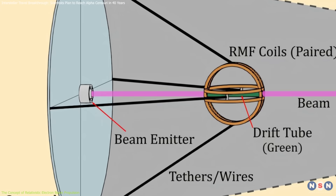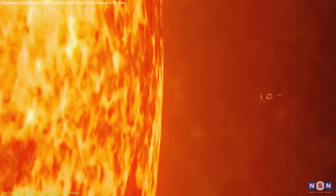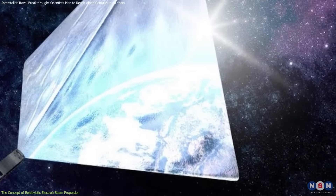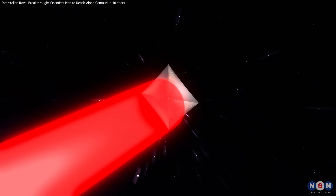Key to Sunbeam's success is the statite — a stationary satellite positioned near the Sun. Unlike orbiting satellites, the statite uses the Sun's radiation pressure and magnetic fields to remain fixed in place. From this vantage point, it can direct the electron beam toward the spacecraft. A massive sun shield protects the statite's sensitive components, ensuring it operates in the Sun's intense heat. This innovative platform is crucial for maintaining the beam's alignment with the spacecraft over extended periods.